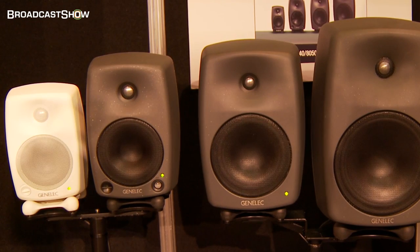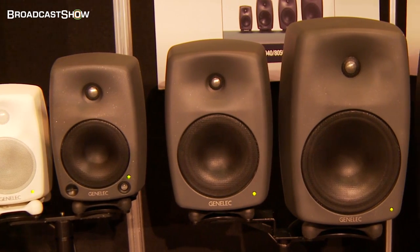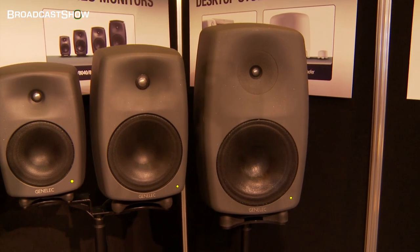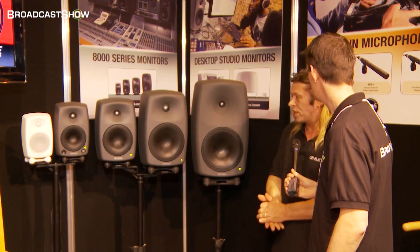What we've got is the smaller end of our range — 8020s, 8030s. These are our DSP speakers, which are the 8240s, 8250s, 8260s. We're pretty much getting to the walls being industry standards these days.